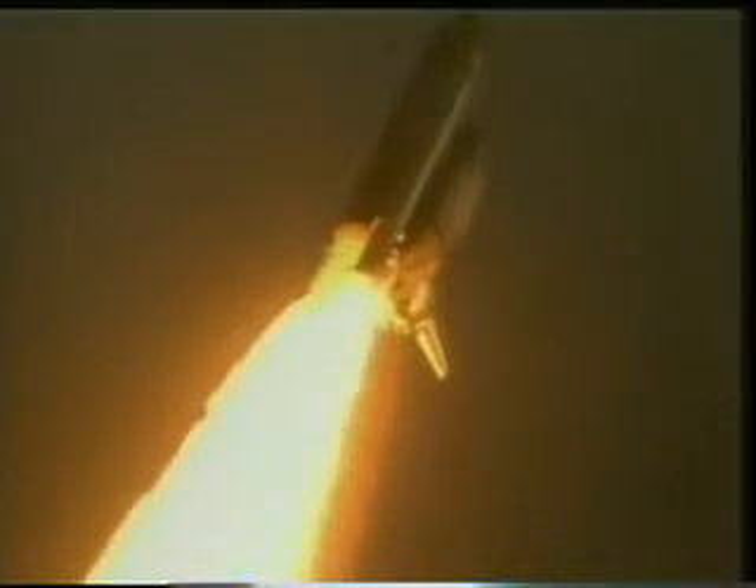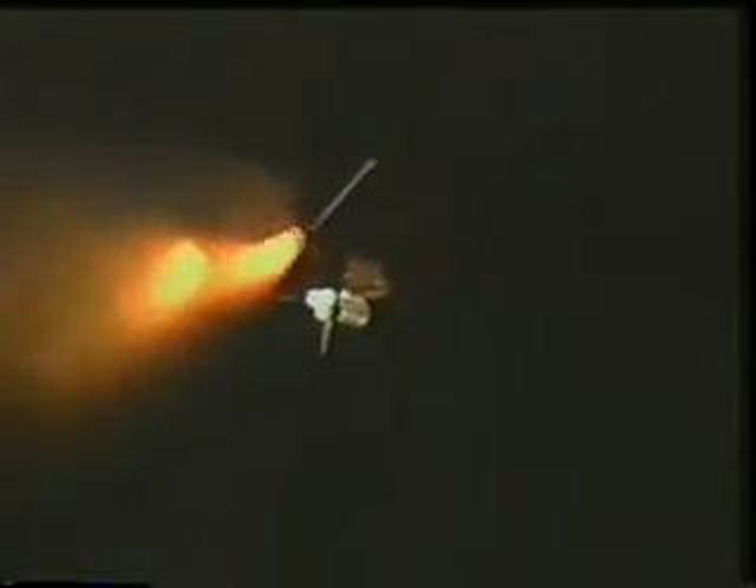At this point the solid rockets are burning fuel at a rate of six tons per second each — a tremendous amount of thrust, and there's no doubt in your mind that you are going somewhere with that thrust. After a couple of minutes the solids burn out. They detach and parachute back down into the Atlantic where they're retrieved, towed back in by ships that NASA has out there, and then refurbished.